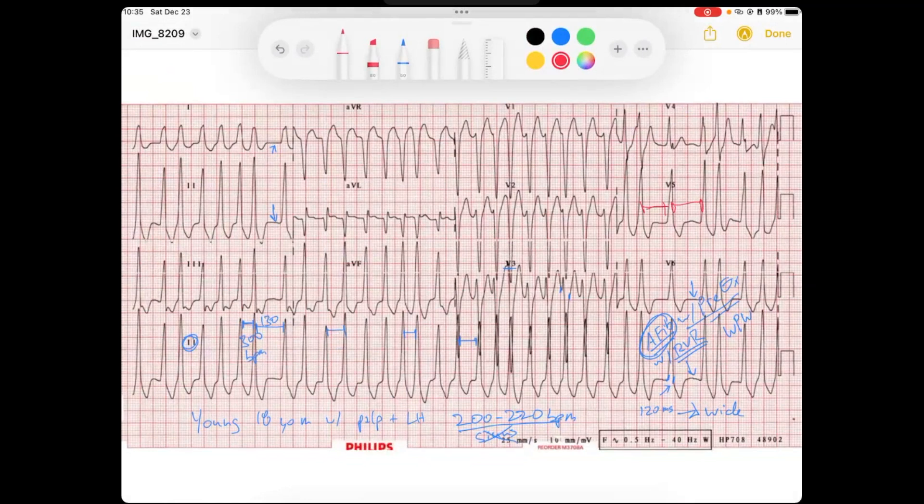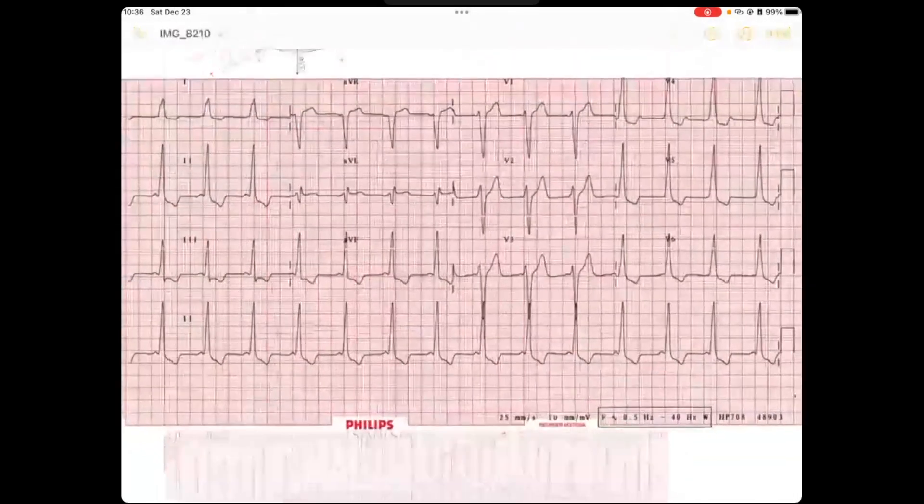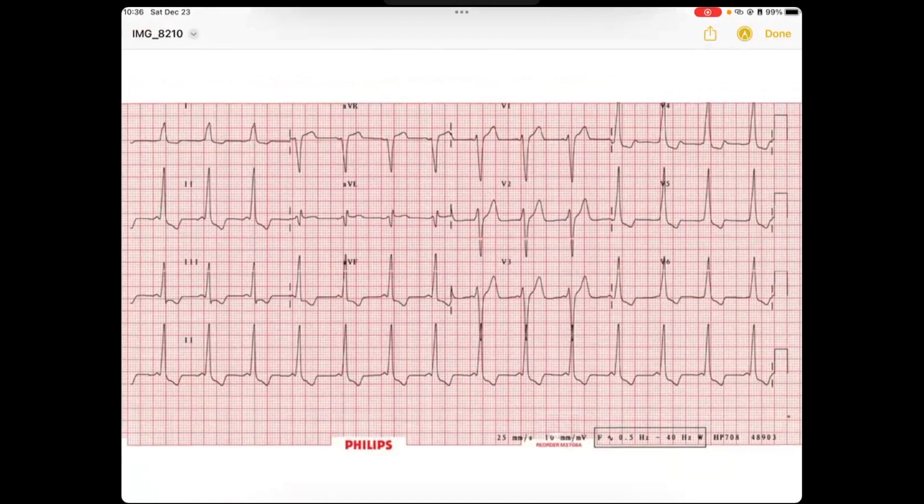If this person was unstable, we would cardiovert — and that's with electricity. So let's take a look and see what happens if we cardiovert this individual, which we luckily have that post-cardioversion EKG. So let's take a look at this EKG.